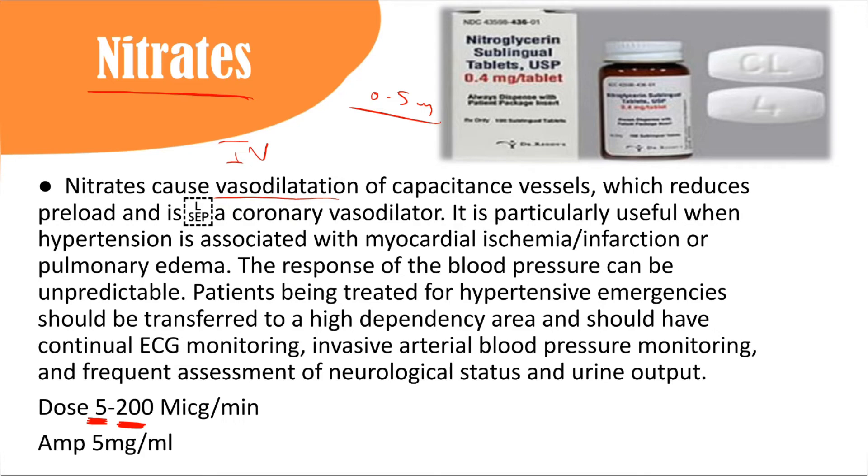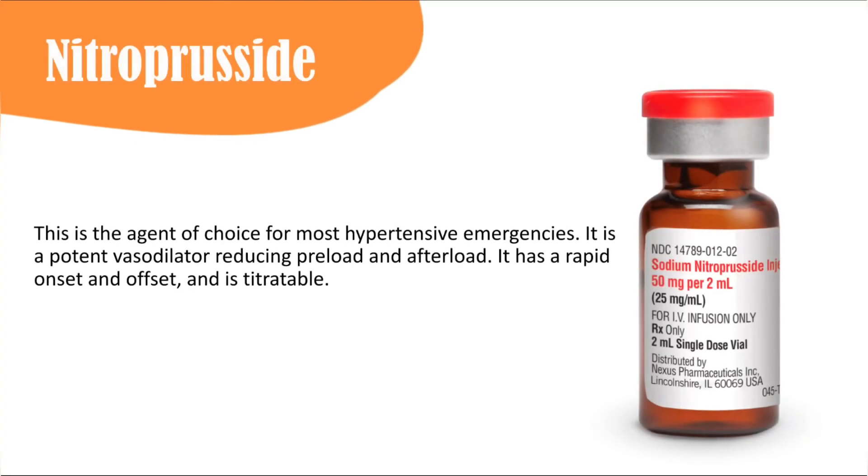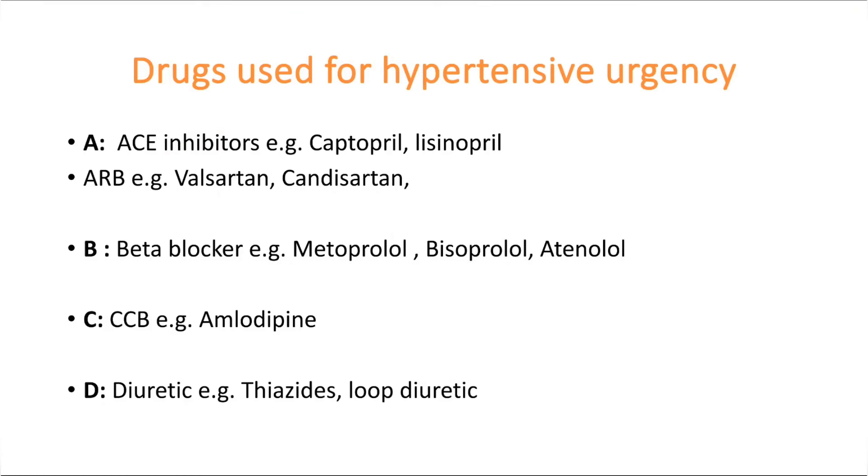Hydralazine (also called Apresoline) is available as tablets and ampoules for IV or IM use. The dose is 5 mg IV or IM, then 10 mg every 30 minutes until the target blood pressure reduction is achieved. Nitroprusside is also a potent vasodilator reducing both preload and afterload and is a good choice for most hypertensive emergencies, but it is usually not available in our hospitals.